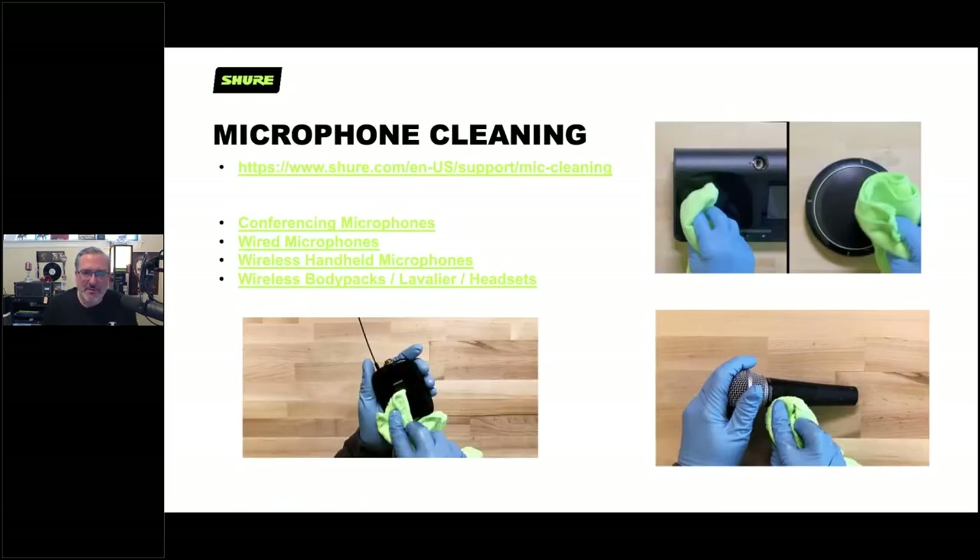A common question is: how do we clean our microphones? Many classrooms already have wireless systems where teachers or cleaning staff need to clean the microphones. We have a site dedicated to microphone cleaning — go to shure.com/support/mike-cleaning for lots of videos. Applying harsh chemicals to devices can lessen their life or completely disable them, so make sure to check out the proper cleaning guidance there.